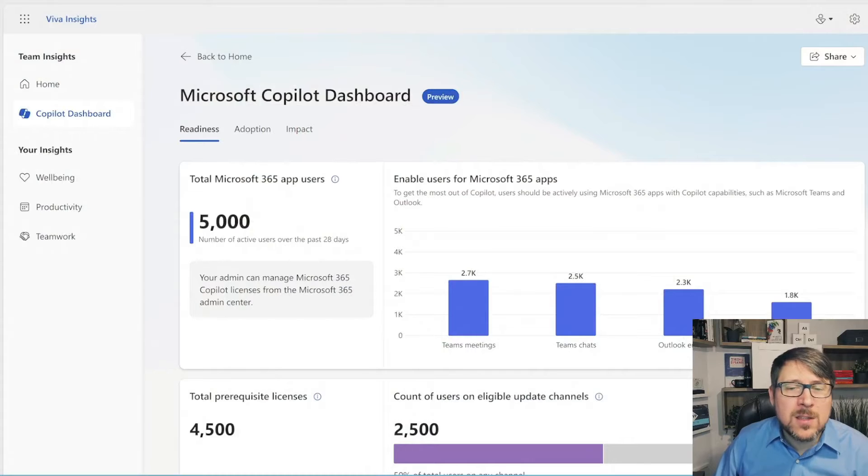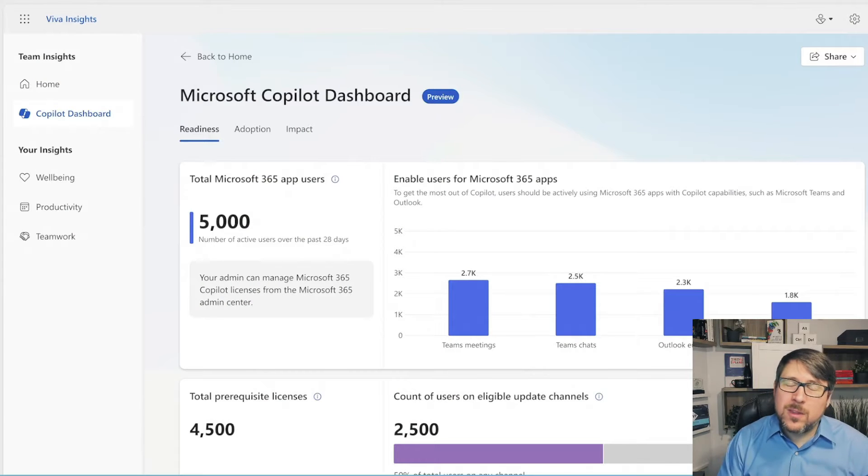So let's look at the Copilot dashboard. The first thing to understand is that the Copilot dashboard is an experience that's not just limited to the example I'm showing here within Viva Insights — it can also be provided within Power BI and in the admin center. If you're an admin, you're going to see some of these reports light up in your admin center over time. Now I want to talk about readiness and why it's important to understand the kind of data you get in the Copilot dashboard.